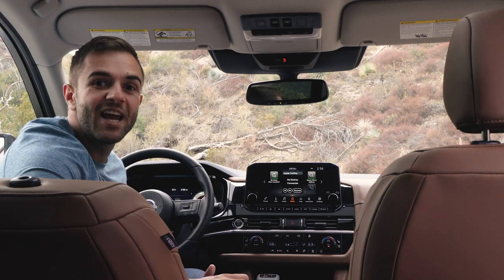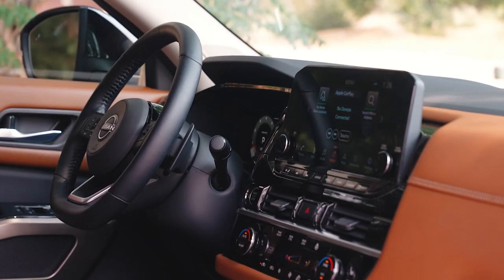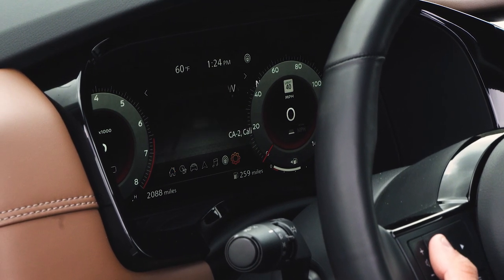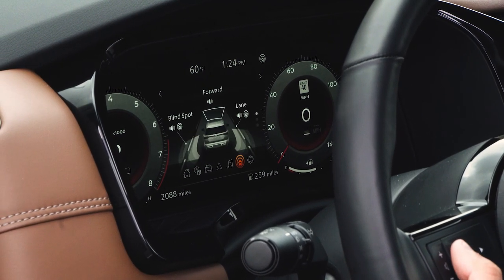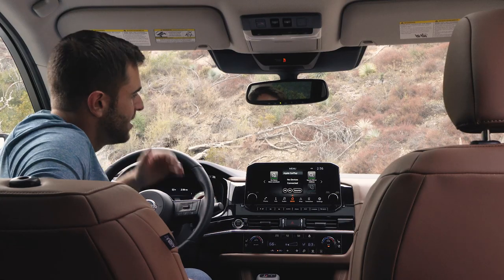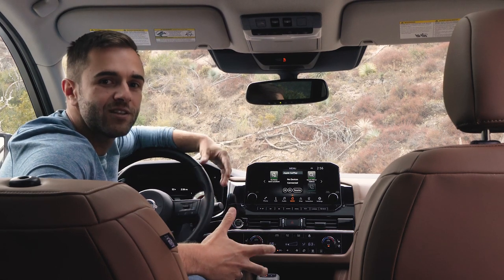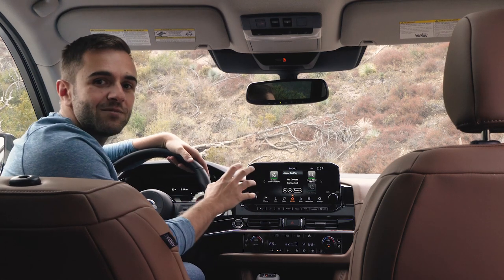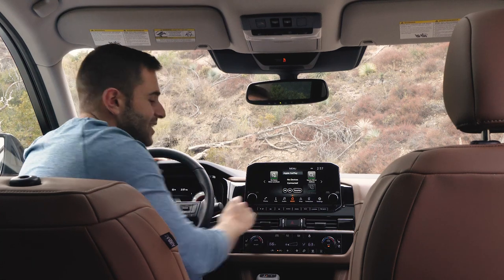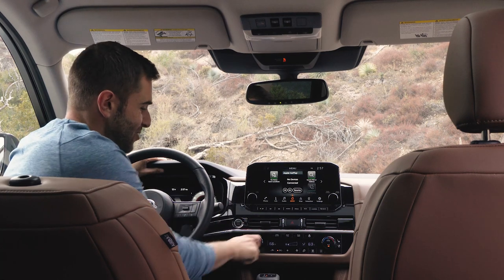The Pathfinder comes standard with an eight-inch touchscreen and Apple CarPlay and Android Auto. This platinum spec gets a slightly bigger nine-inch touchscreen in addition to a digital instrument cluster, which looks fantastic and makes it very easy to put relevant information right in front of the driver. Using the actual infotainment, it's not my favorite — Hyundai and Kia are a little more intuitive and look a bit nicer — but credit where it's due: everything is exactly where it's supposed to be and it could not be easier to find.